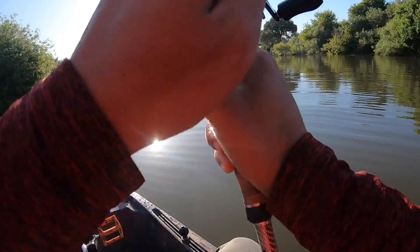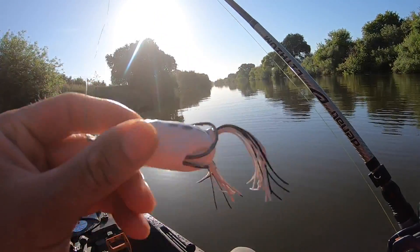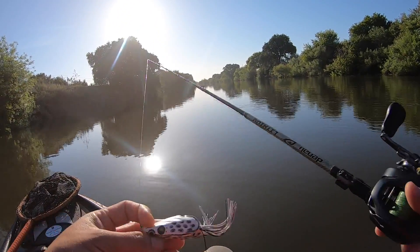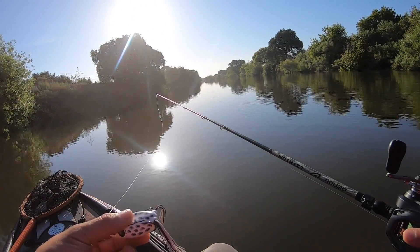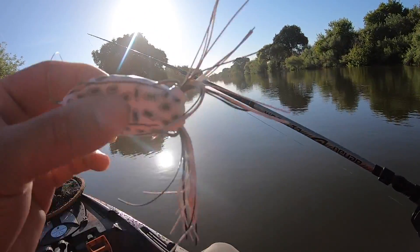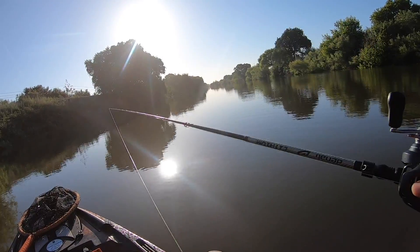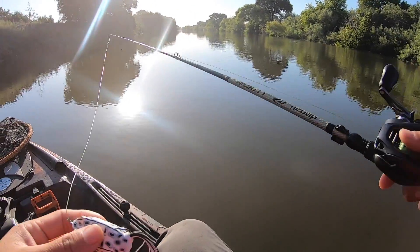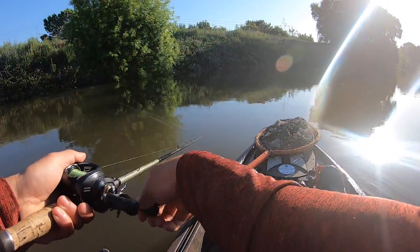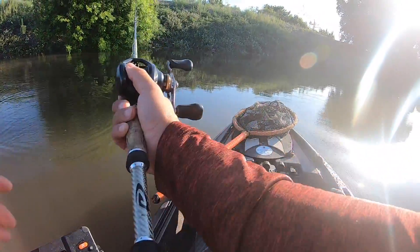Starting out with a half-ounce Booyah Pad Crasher in the albino color. There's not a lot of emergent or floating grass right now — that's typically where I like to fish a frog — but it's still early in the summer. What we're probably going to do is target shade pockets under trees, which requires pinpoint casts. That's kind of the advantage of fishing out of a kayak because we're lower to the water. I just know my first hook set is gonna be an absolute disaster.